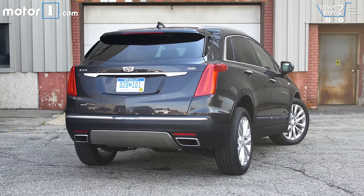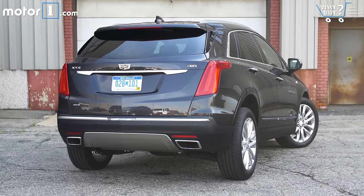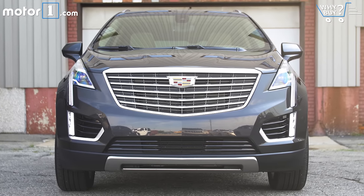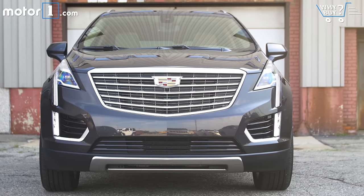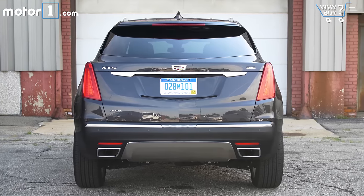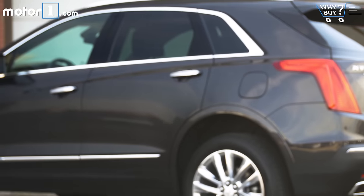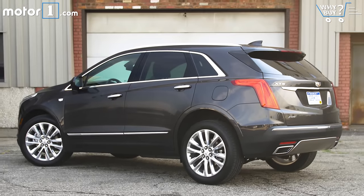The XT5 continues much of the striking, straight-edge design we've seen on other new Cadillacs. The front grille is huge compared to the side of the car, but I really like the vertical lights that are a signature of all new Cadillacs. The rear is interesting in that it basically just looks like a CTS or ATS sedan, but with a tall rear window above the taillights. Overall, this is a very modern and forward-thinking design.